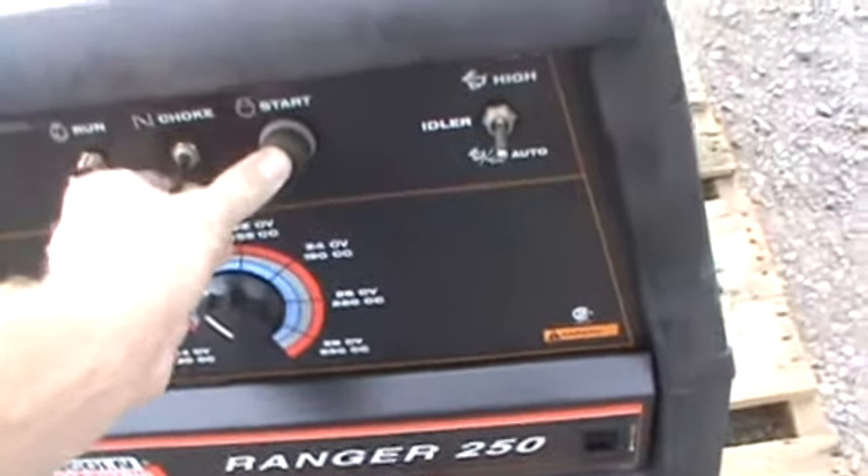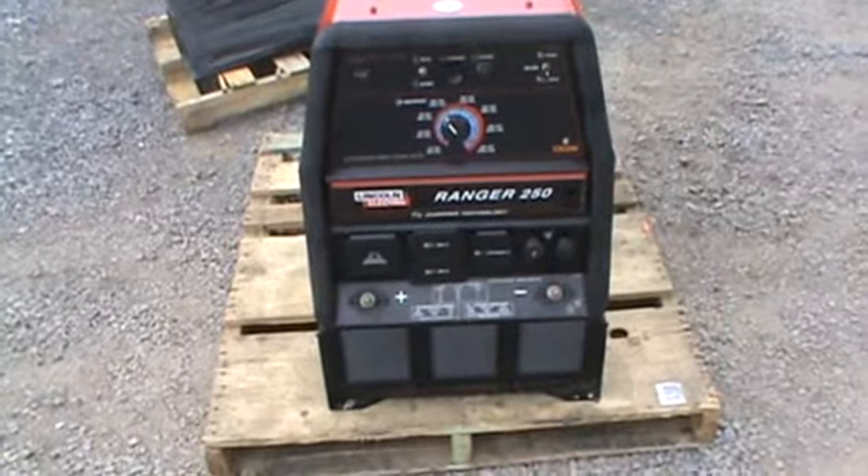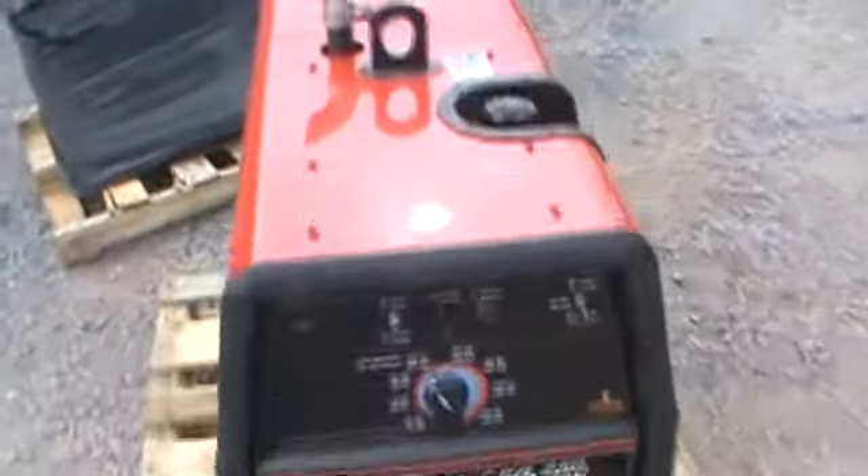We'll fire it up here. It has auto light — it works excellent.